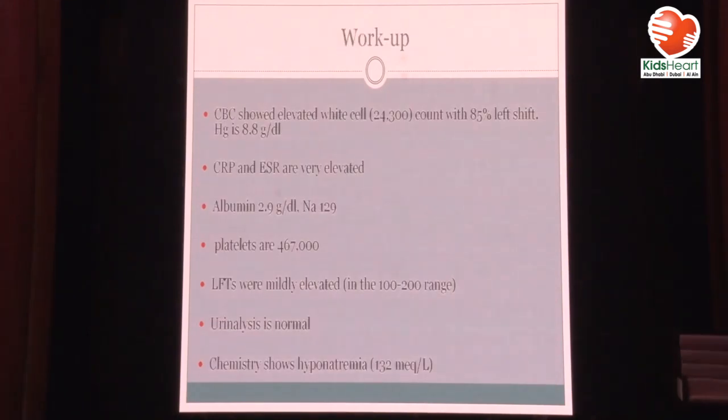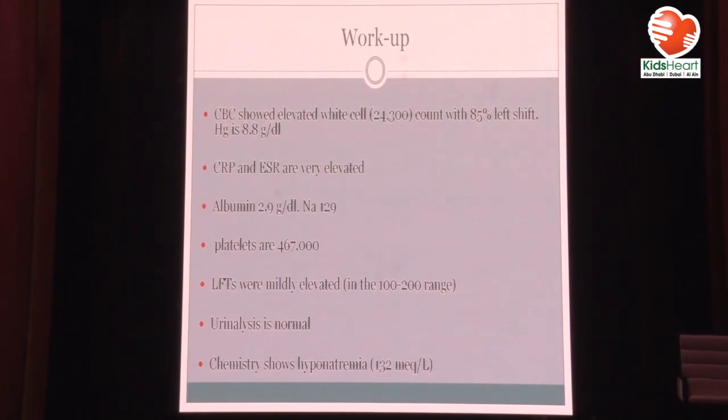This is a four-day fever in a young, fussy patient, so you start the workup. CBC showed a really high white cell count of 24,000 with 85% shift. He's a bit anemic, CRP and ESR are very elevated in the hundreds, albumin 2.9, sodium 129. Platelets are high, liver function tests are also elevated but not significantly. Urine analysis is normal, and chemistry shows hyponatremia.